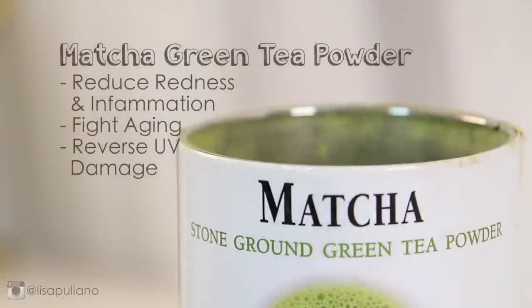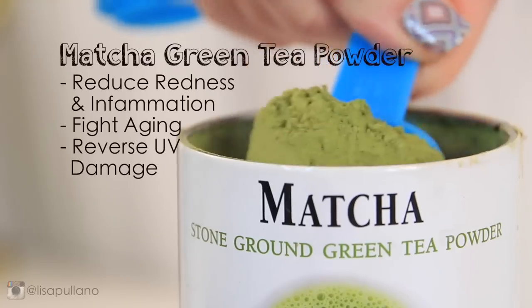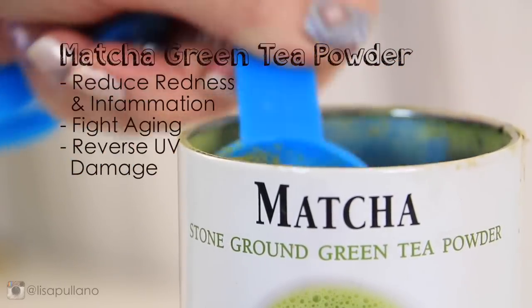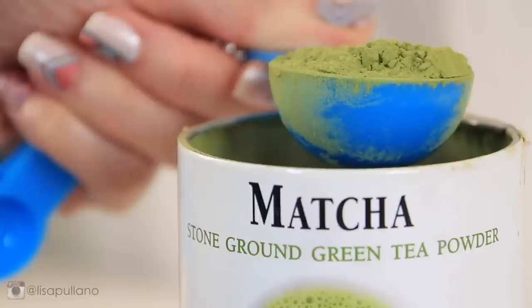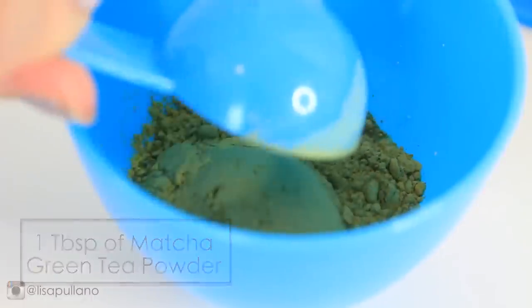You're going to need something to thicken up your mask, so I use matcha green tea powder because it reduces redness and inflammation, contains antioxidants to fight aging, and can also help reverse UV damage. I added in one tablespoon of the green tea powder.